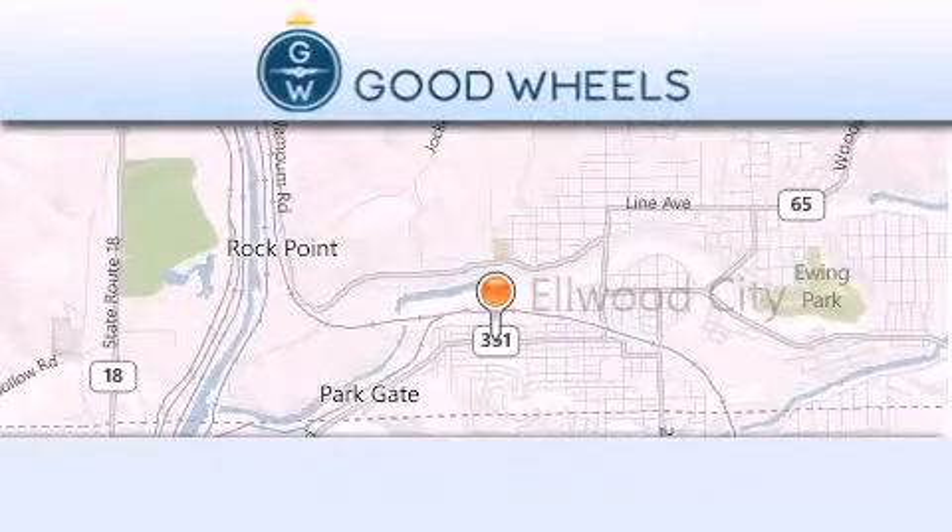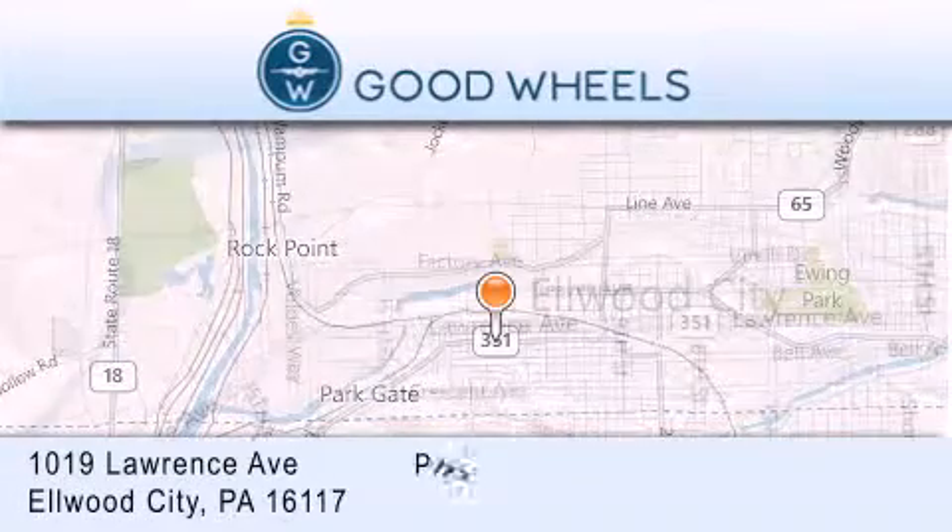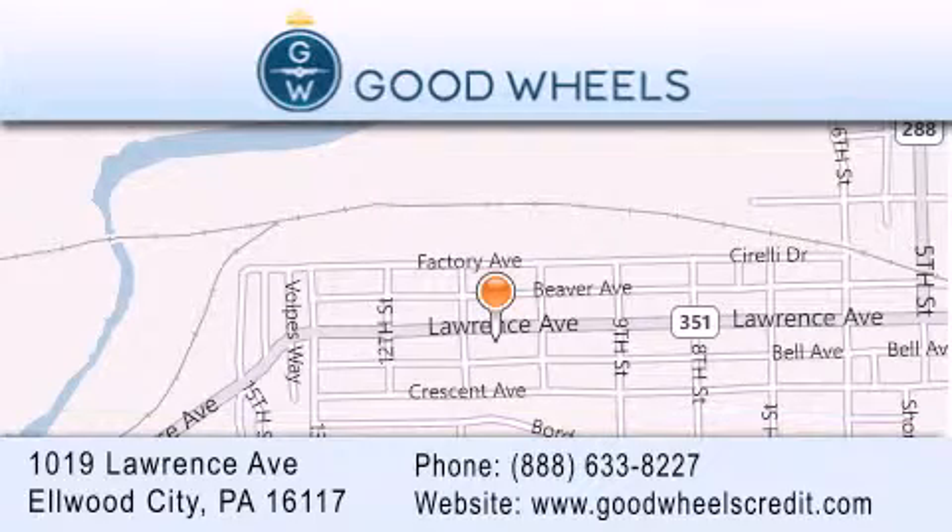Good Wheels Credit is located at 1019 Lawrence Avenue in Elwood City. Our goal is to exceed all of your expectations to ensure that you'll return for future visits.